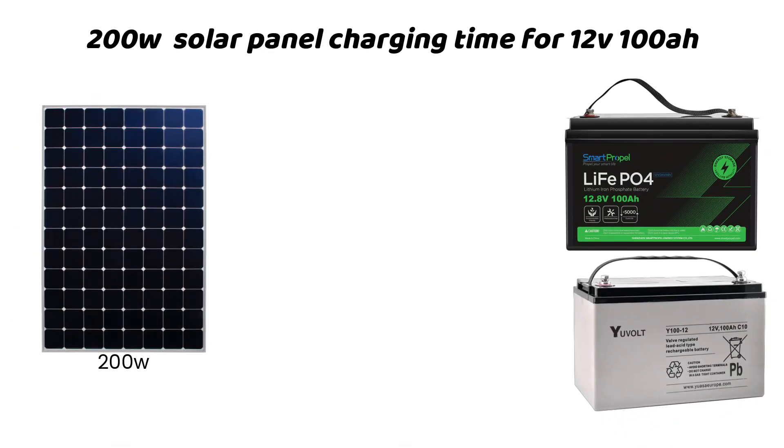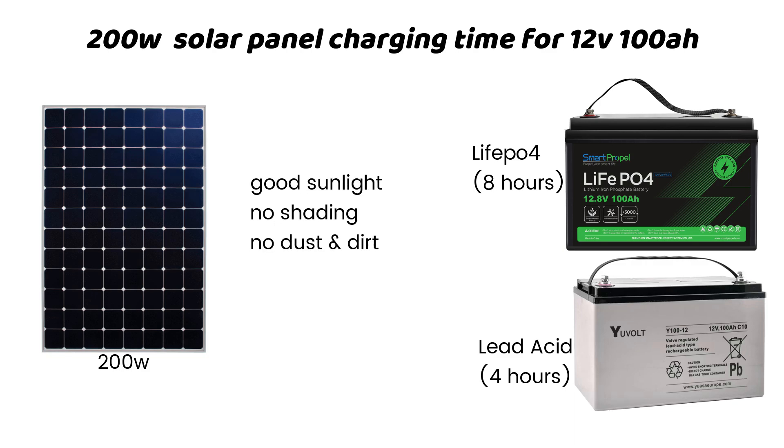A 200-watt solar panel takes 8 hours to charge a 12.8-volt 100-amp-hour LiFePO4 battery, and 3–4 hours to charge a 12-volt 100-amp-hour lead-acid battery under ideal charging conditions such as good sunlight, no shading, no dust and dirt, and proper positioning of the panel. Watch this video to the end to get all the details, including what panel size is ideal for a 100-amp-hour LiFePO4 battery.